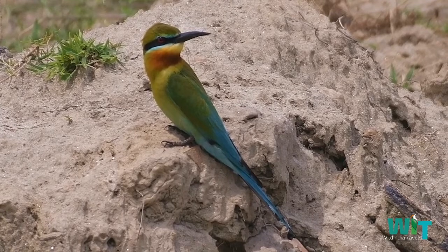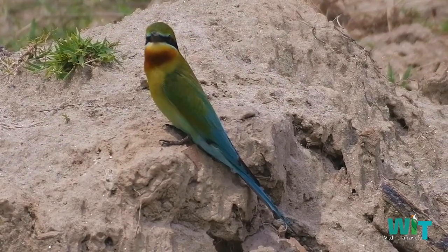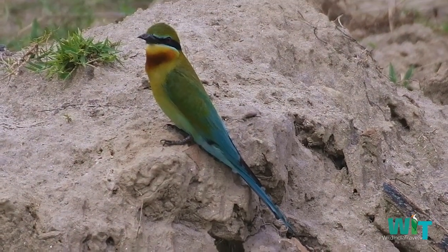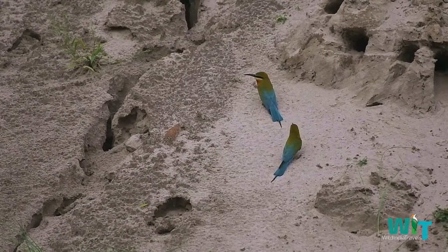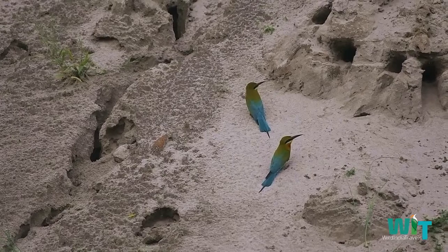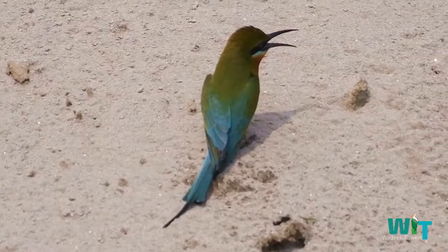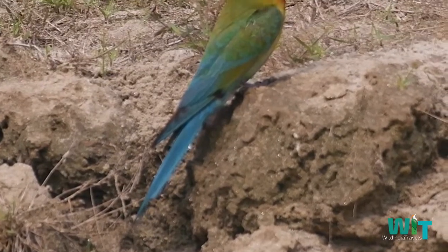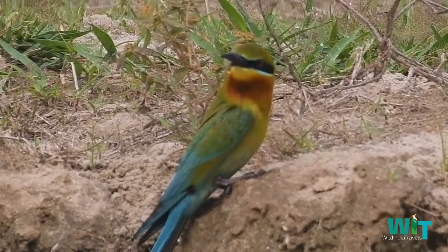This species, like other bee-eaters, is a richly-colored, slender bird. It is predominantly green. Its face has a narrow blue patch with a black eye stripe. The tail is blue, and the beak is black. It can reach a length of 23–26 centimeters, including the two elongated central tail feathers.